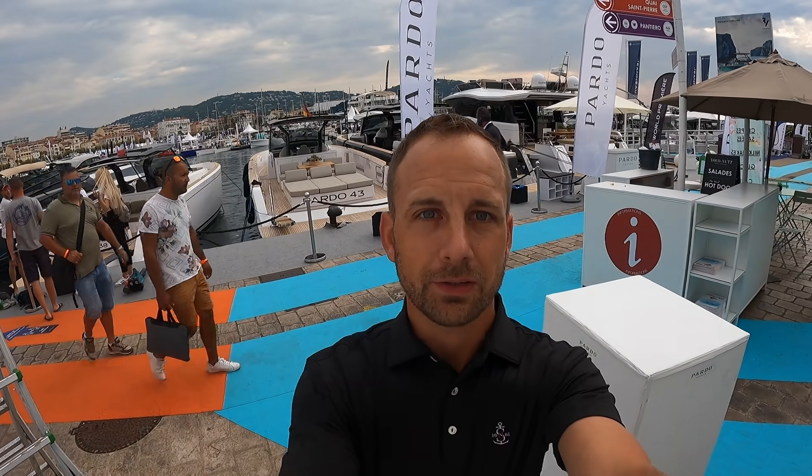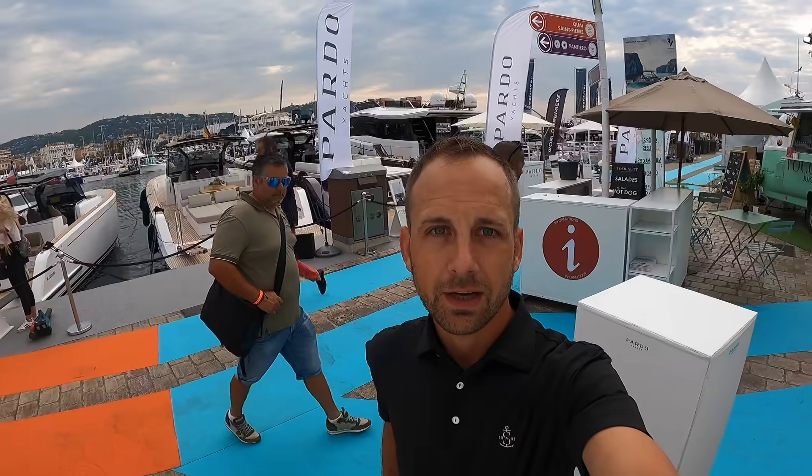Good morning, I am here at the Cannes Yachting Festival. I got here early to make sure I can do a first look walkthrough. I've been waiting for this vessel for over a year — I've studied it, I know a lot about it, but I haven't seen it in person. I wanted you guys to be the first ones with me to see it. Let's take a first look at the Pardo Endurance 60 — amazing vessel, very unique. I just put eyes on it for the first time, so here we go.